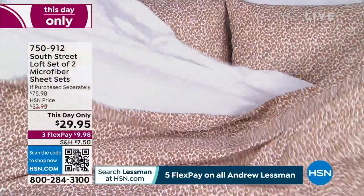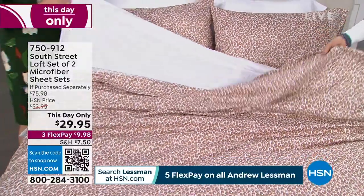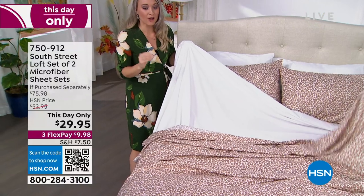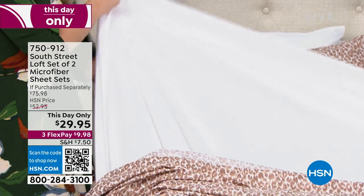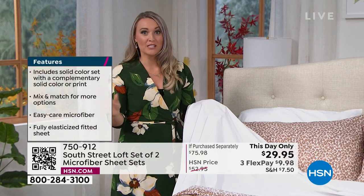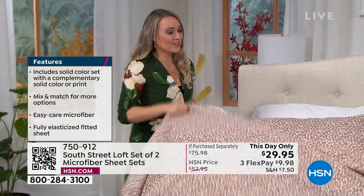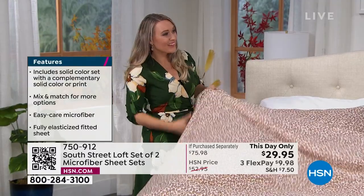Let's talk fabrication, because that's part of the great story. Even though the price is amazing, you have amazing fabric to go along with it. This is our signature South Street Loft soft hand — double brushed microfiber. It's so cozy against your skin with those microfibers that feel like a subtle peach fuzz or rose petal softness. It's perfect for these transitional months — lightweight enough but cozy.